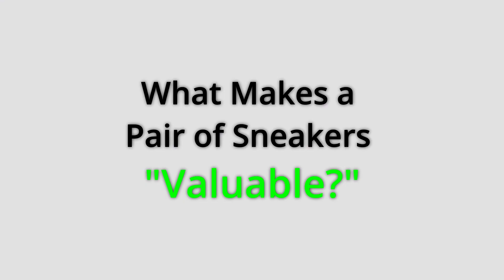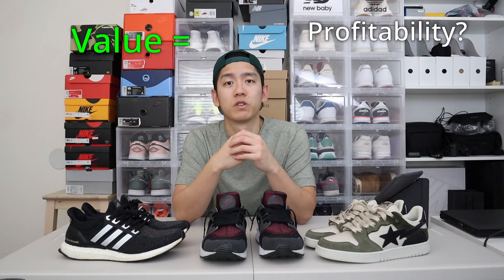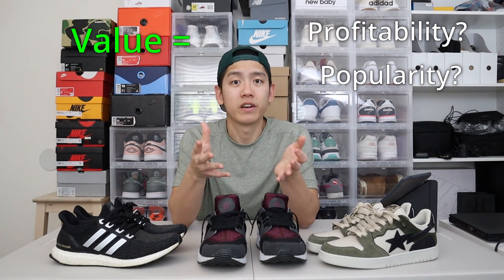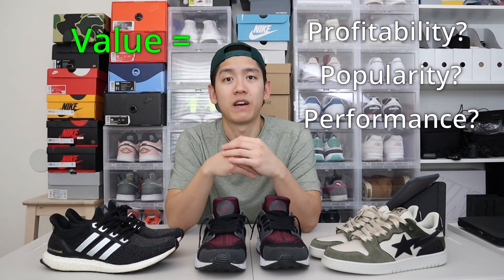The most important question we need to ask ourselves is: what makes a sneaker valuable? Depending on who you ask, value can be interpreted in many different ways. Someone who resells shoes looks at value in terms of profit. A sneaker influencer may value a sneaker based on likes and popularity. An athlete might judge value based on performance. What I want to propose is that there are actually three different types of numeric values that you can calculate based on your sneakers.